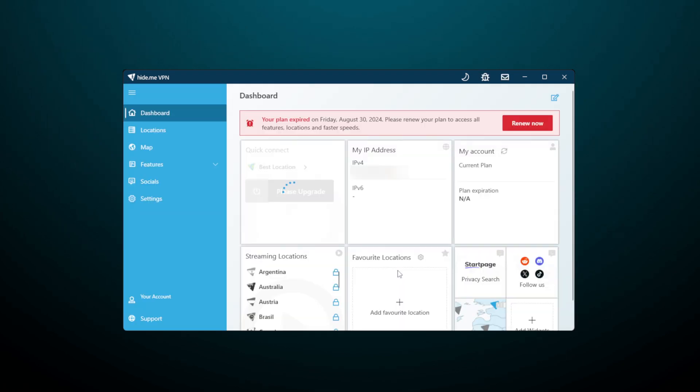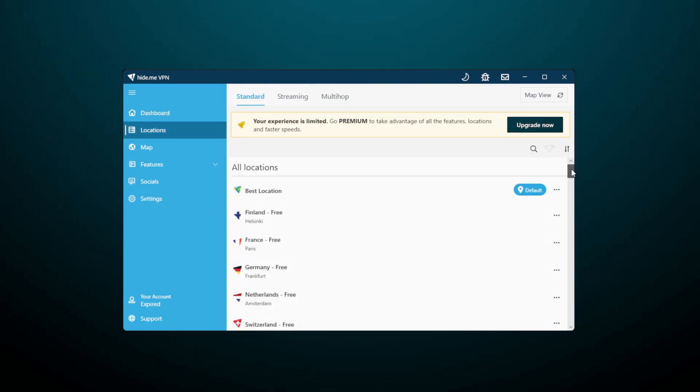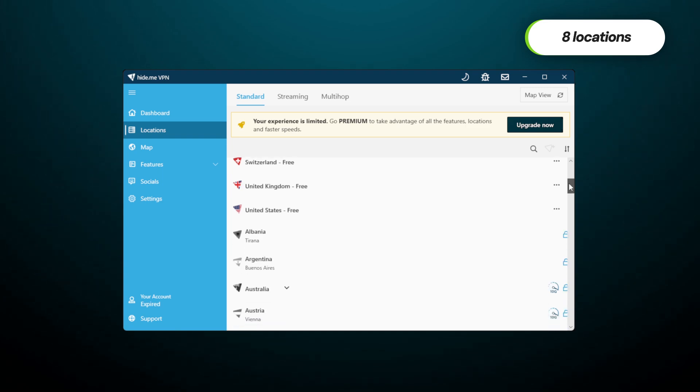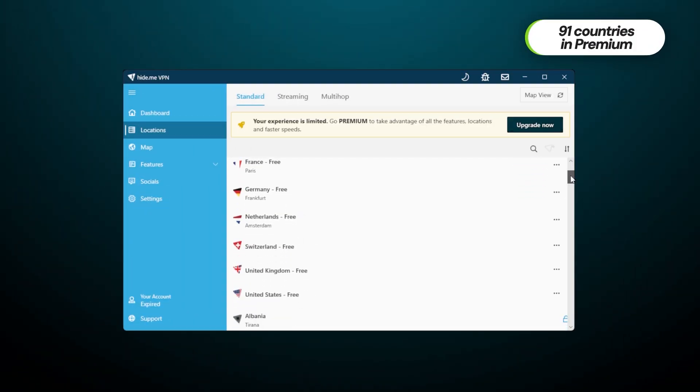Not that it's not limited in other ways though. For example, it only offers eight different locations. That said, it is above average for free VPNs — most provide a stingy limit of three. Still, compared to Hide.me's premium version, this is a massive difference.